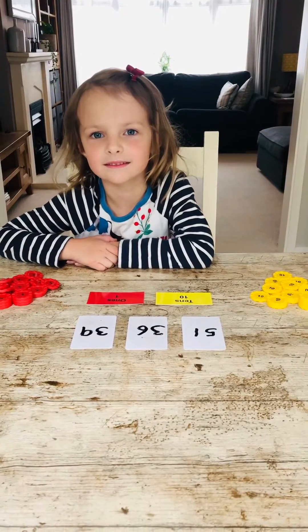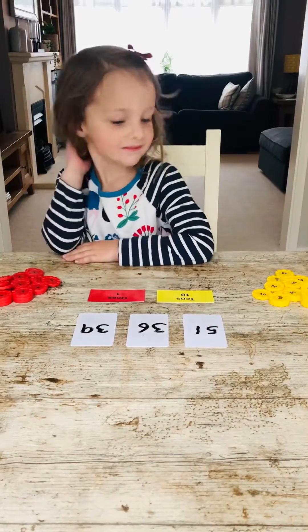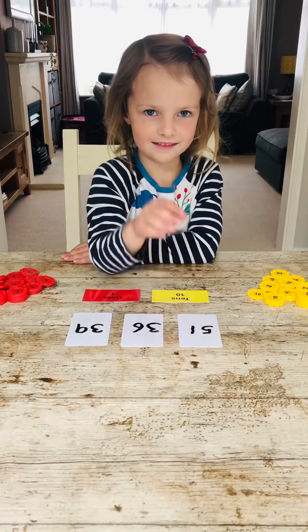Holly, this time I've put three different numbers in front of you and I want you to see if you can put them in order from the smallest number to the biggest number, or the greatest number. Off you go.